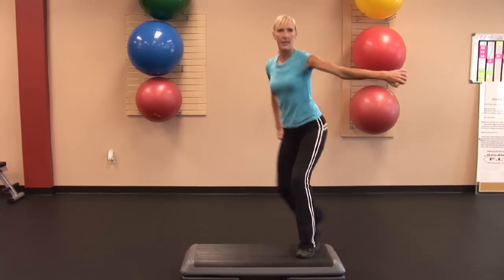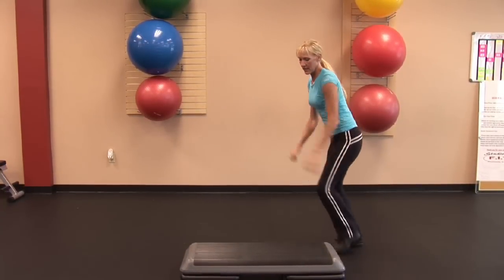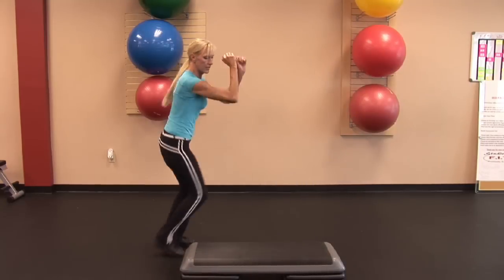And if you follow that program, then in no time at all you will be improving your aerobic fitness. I'm Carol Ann with Studio Fit of Tampa, and I'll see you out there training.